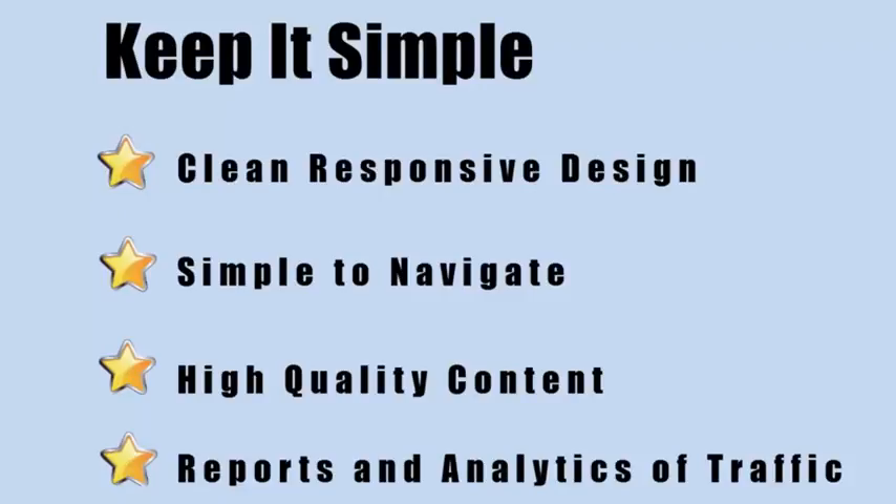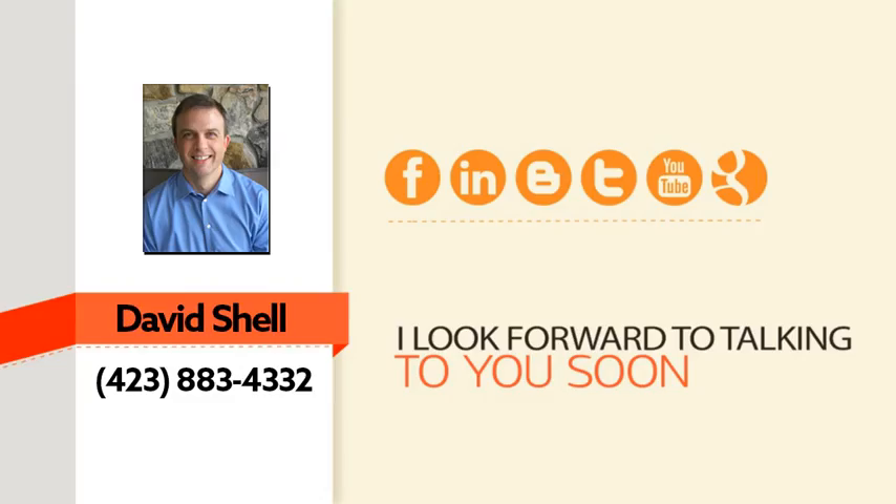Bottom line: you need a clean site with persuasive content that leads your visitor down the path to taking action, and you need to track your results. Whether you decide to go with me or not, take action and implement these things right away — or you're going to miss out on the increase in sales that you deserve.